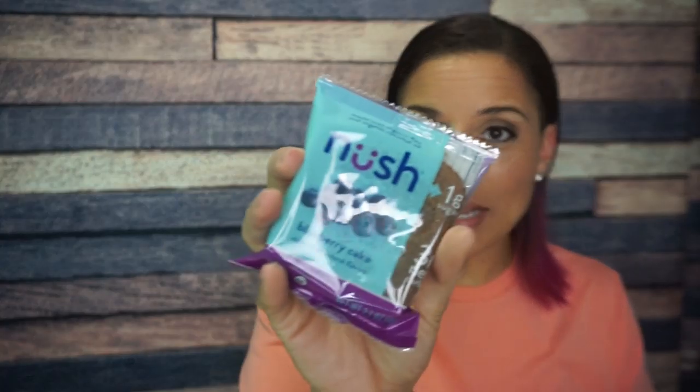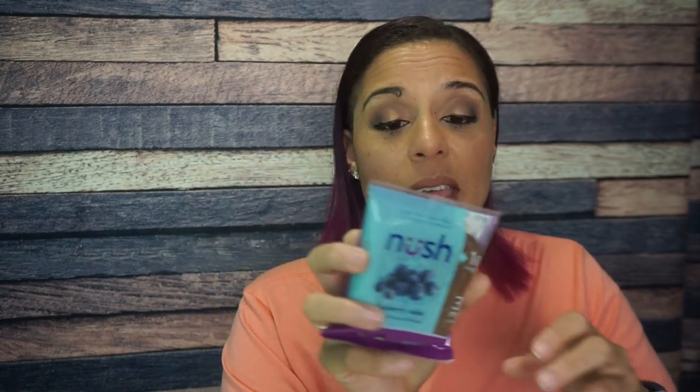Nush Cake! We got some winners this month. I also got a Nush t-shirt at Keto Con — there was swag everywhere. This is the blueberry cake. I love Nush cakes; they are delicious. They give you that snack cake sort of feel and come in a bunch of different flavors. This cake is 160 calories, 12 grams of fat, 18 grams total carbs.